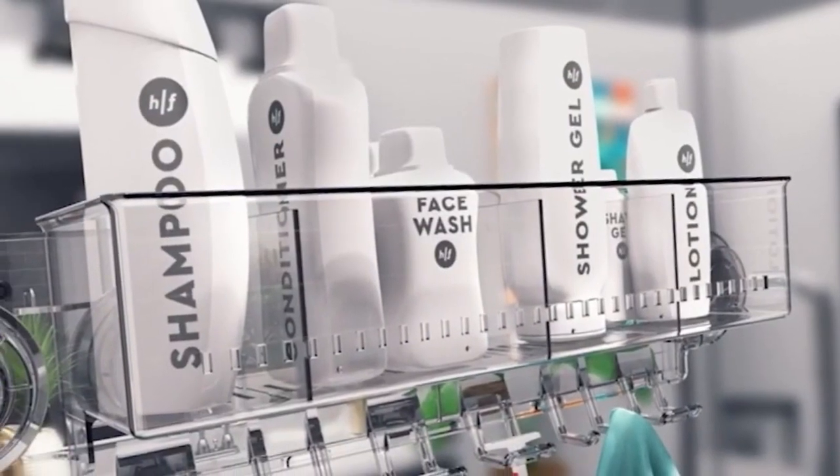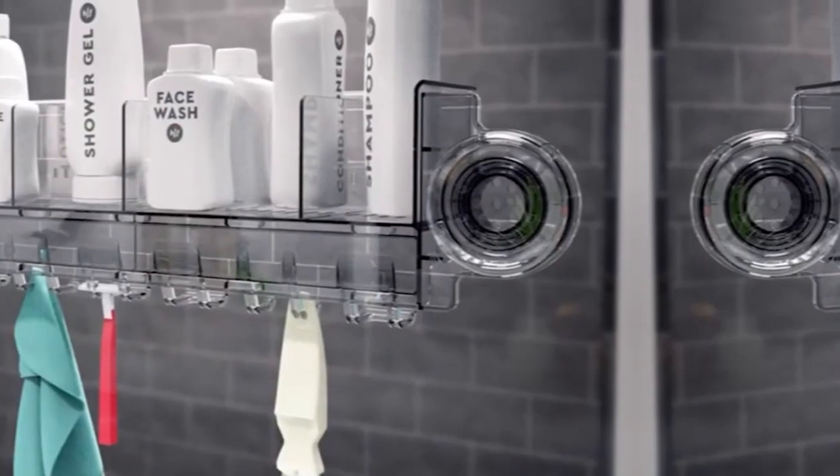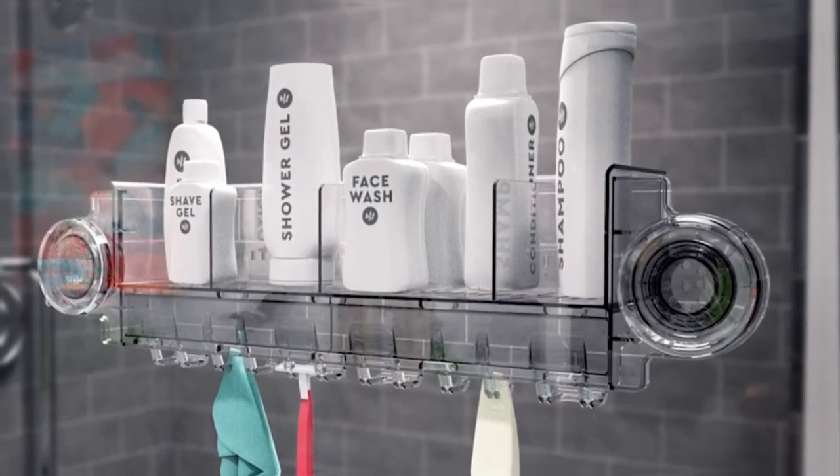The caddy accommodates brushes, loofahs, and other shower accessories. A large design ensures it holds everything securely, providing a designated place for all your shower items.